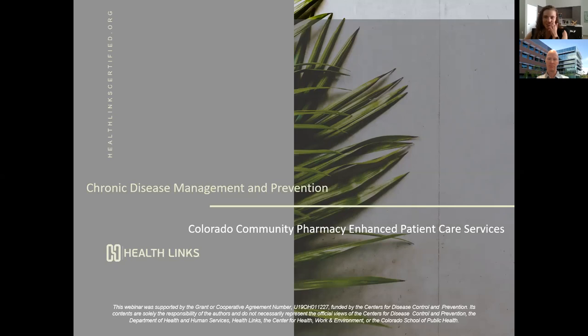We're going to go ahead and get started. Thank you all so much for tuning in today for our webinar entitled Colorado Community Pharmacy Enhanced Patient Care Services. This is part of our chronic disease management and prevention project that we are working on with the Colorado Department of Public Health and Environment. We're really excited to have you all here. My name is Katie Guffmiller. I am the program coordinator at HealthLynx, and I'll just be doing a little quick intro.